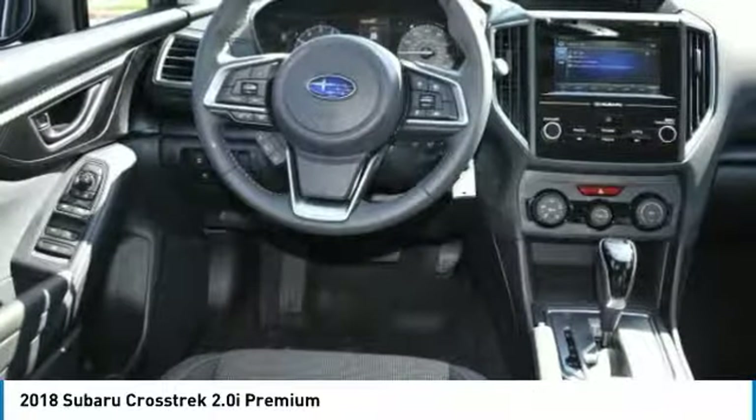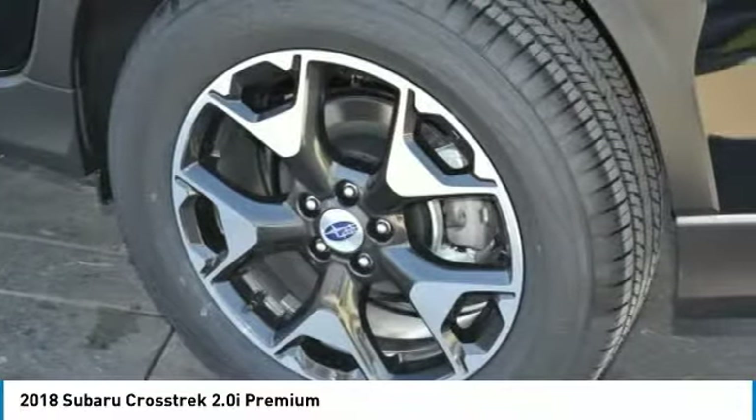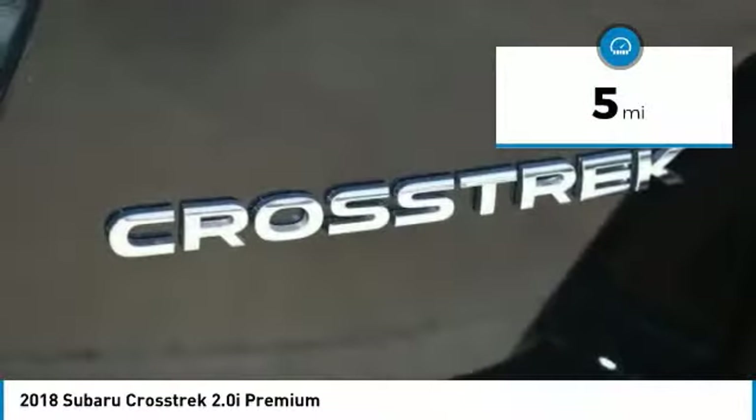And since it's a Subaru, you know the Crosstrek is built to last and is priced below $30,000. This vehicle has less than 100 miles.